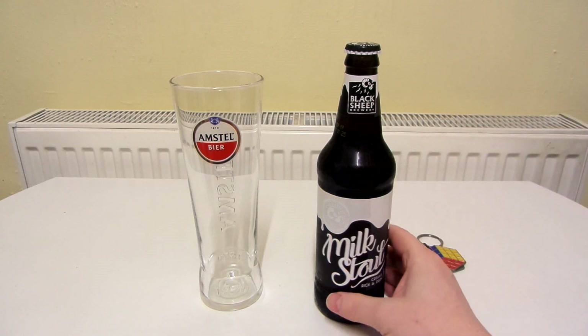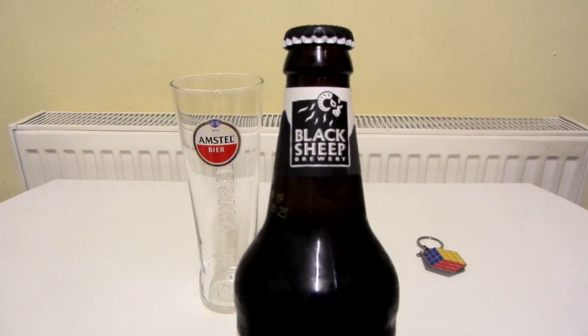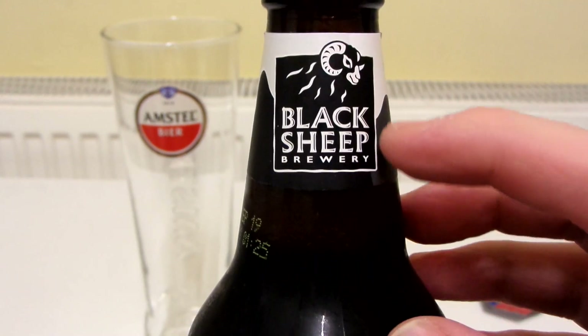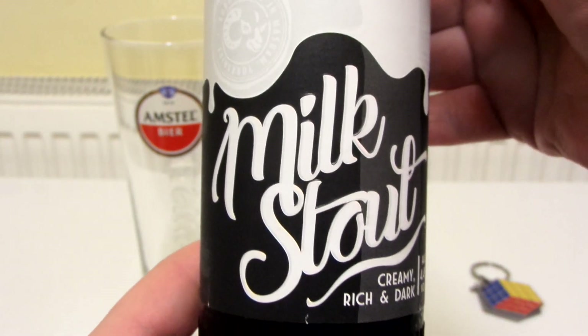Here we have Black Sheep Milk Stout. Let's take a closer look at this. I think I've had this before, I can't really remember. I know I've had Guinness Milk Stout and I think it tastes really nice. So this is Black Sheep Brewery — there you can see it says Milk Stout.